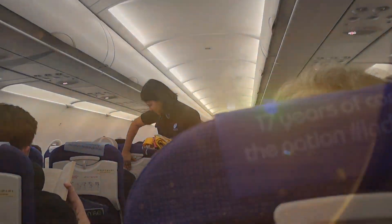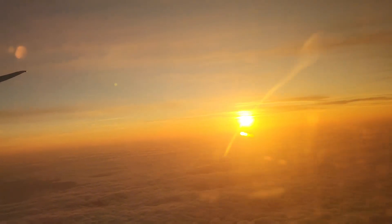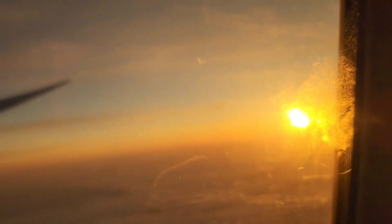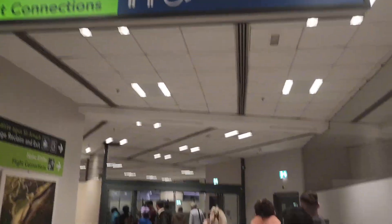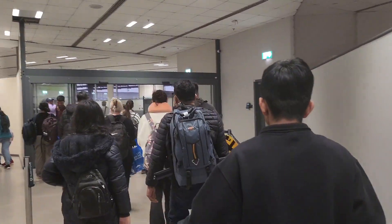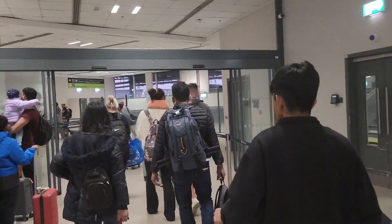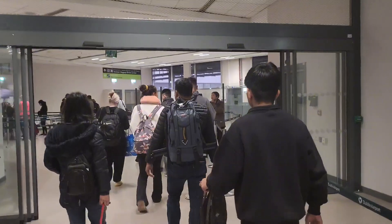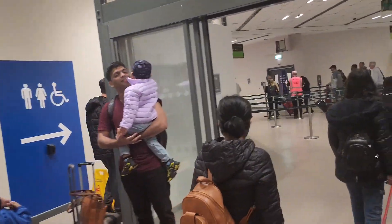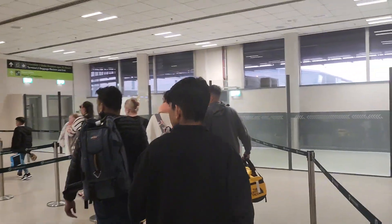I booked with Qatar Airways. The first flight is on Indigo, then we change in Qatar, and we reach Dublin. There is a re-immigration check at Dublin with two queues — EU and non-EU. So you will be in the non-EU queue. There may be a crowd of about 10 to 15 minutes.